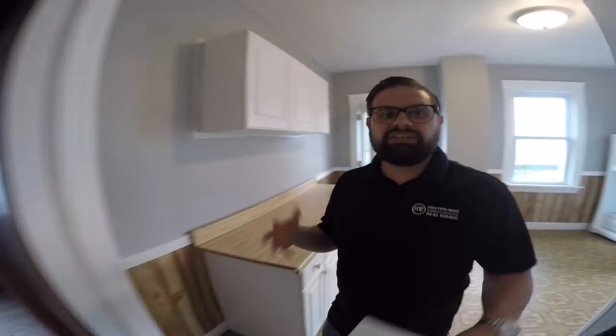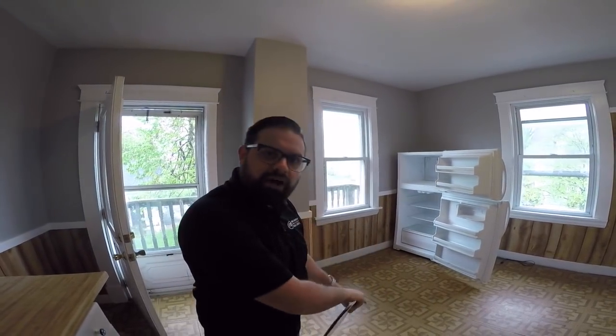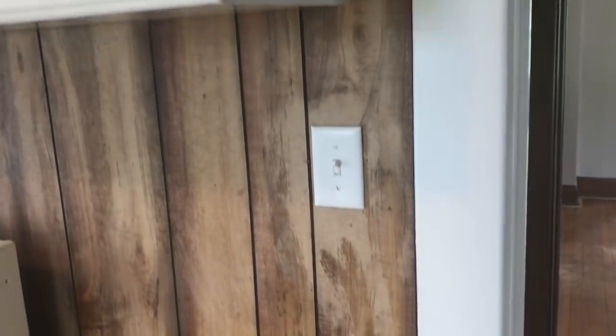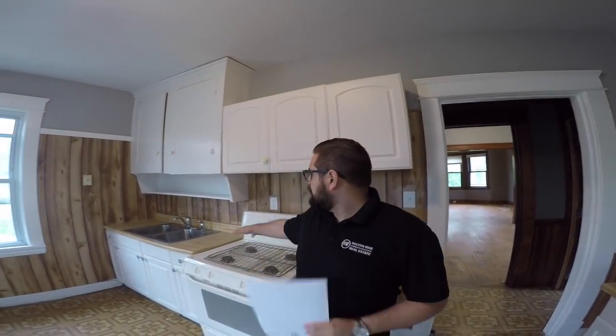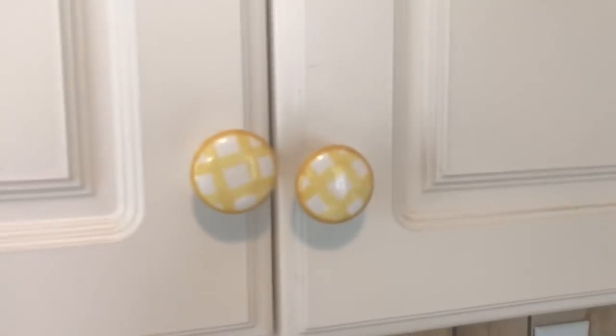Now we end up in the kitchen — the last room I want to show you in this upstairs unit. The kitchen is pretty nice, but I want to cosmetically make it nicer. We're going to do those new vinyl allure floors, and then this old-looking woodwork right here — we don't have to replace it, but I do want to paint it white to give it the same look as the bathroom. These countertops are fine, but for an additional thousand bucks, we could upgrade them to an even nicer countertop and swap out these knobs for something silver. By doing all of that, we're going to easily achieve $700 a month in rent for this unit. It's got a nice little porch on the outside — take a look at that, and then I'm going to meet you downstairs.